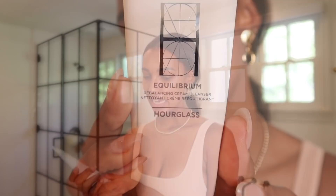This is the Hourglass Equilibrium Rebalancing Cleanser. It leaves my skin feeling really hydrated and refreshed, and it doesn't strip it of all its oils. A lot of cleansers I use leave me feeling so dry — like I immediately need to put lotion on after. But with this one, my skin feels so hydrated and plump afterward. One thing I've noticed is that my skin can look a little dull at first, and then once I wash it off it looks so much brighter — that's honestly the main thing I've noticed.